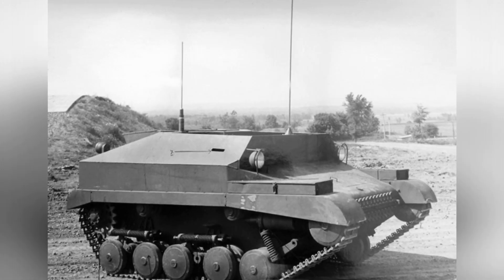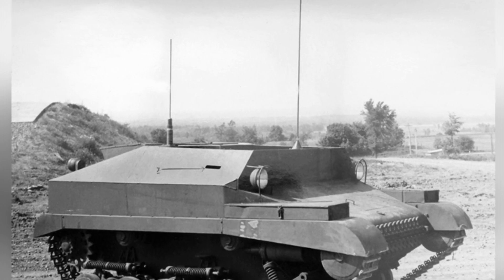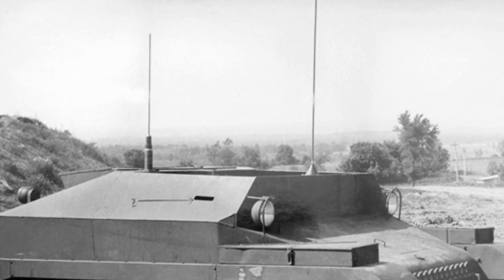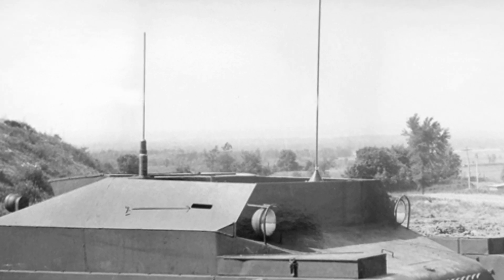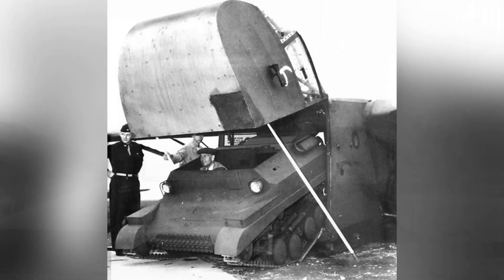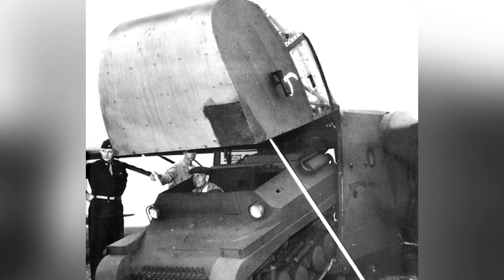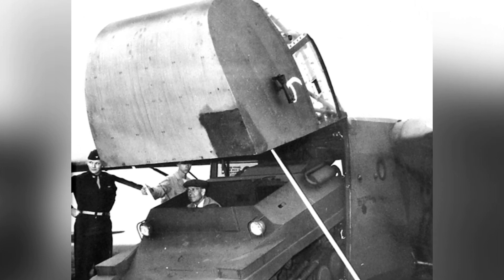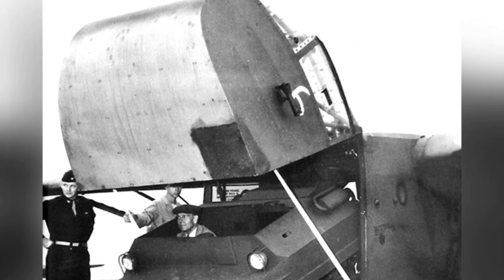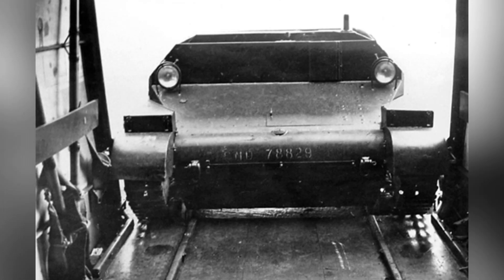Subsequent testing gradually revealed issues with the vehicle. The main problems were concentrated in the suspension and tracks. The track links were prone to breakage after 500 to 800 kilometers of travel, and the axles of the steering frame would break. Even if the axles remained intact, they would wear out and fail after traveling 3,700 kilometers. More importantly, these tests were conducted in relatively good terrain, indicating how poor the reliability of the tracks and bogey wheels was.